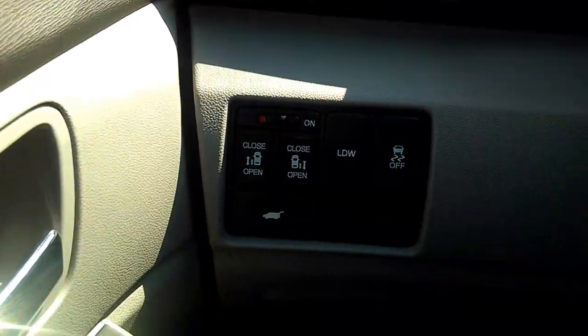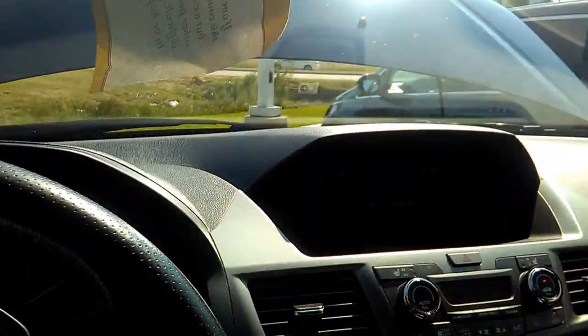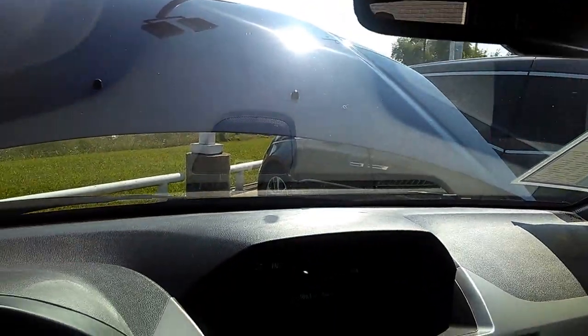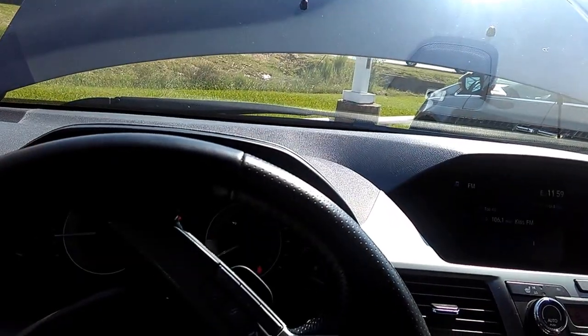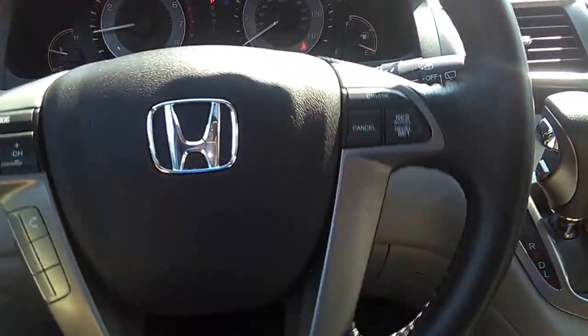It's got lane departure warning. For example, if you're driving down the road on a trip, there's a camera right behind the rearview mirror that monitors 350 feet in front of the vehicle. If you depart from that lane, it's going to give you a warning so you can get back on course.